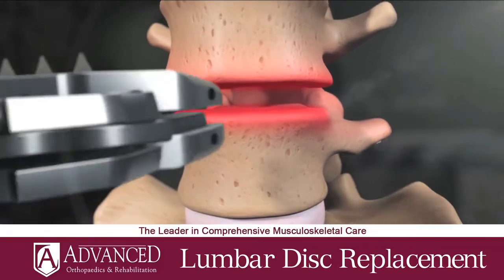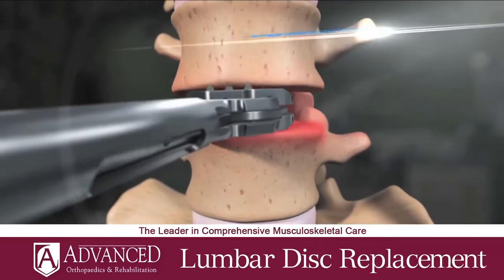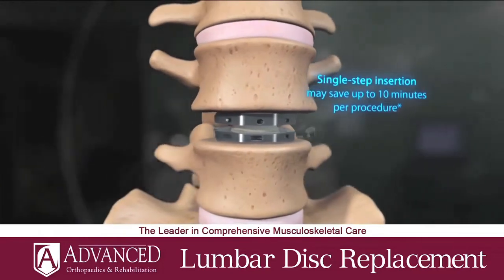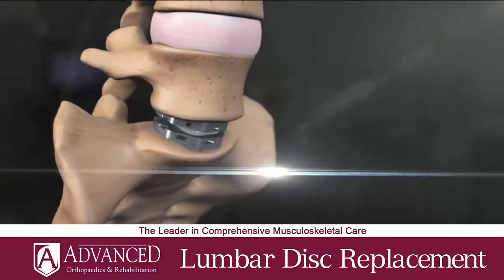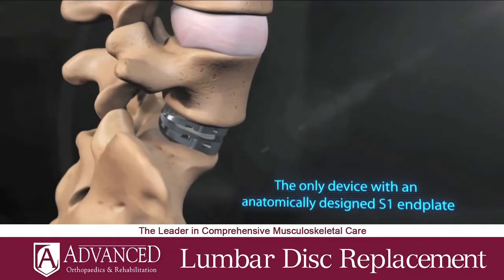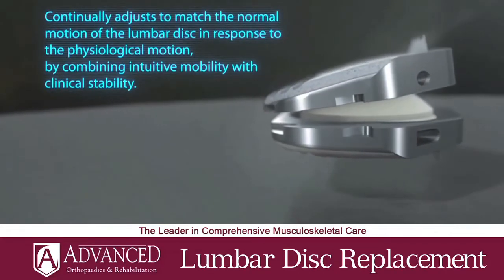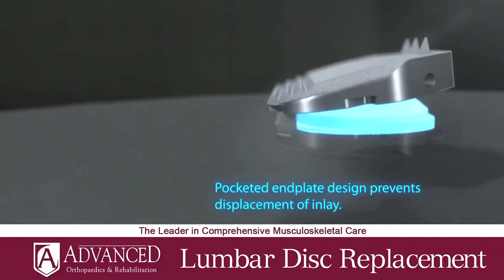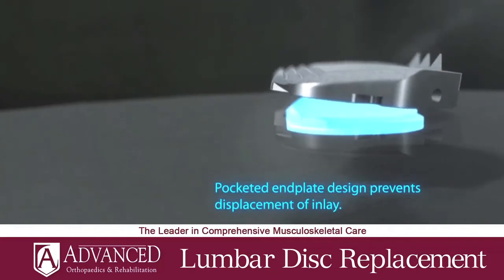The newest technology out now is lumbar disc replacement. Instead of fusing that level, we place an artificial disc at the level of the problem, which maintains normal motion of the lumbar spine and significantly reduces the need for additional or revision surgery later on.